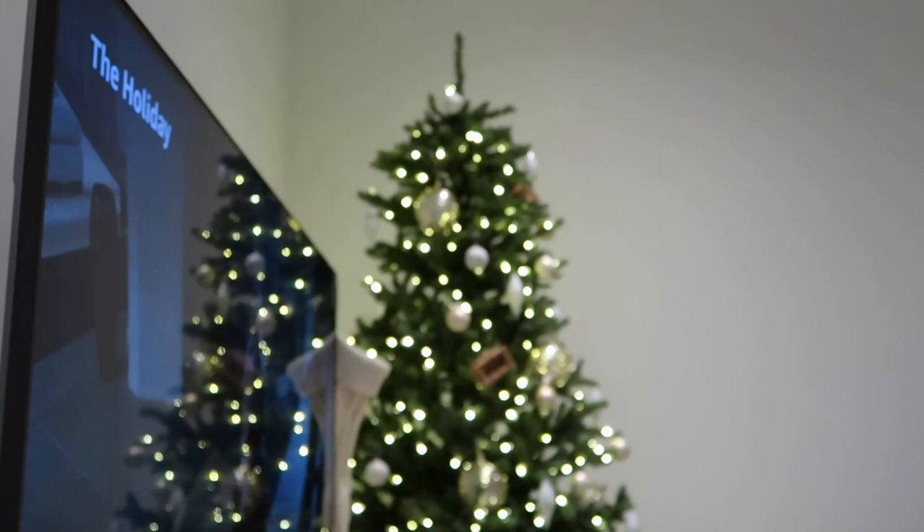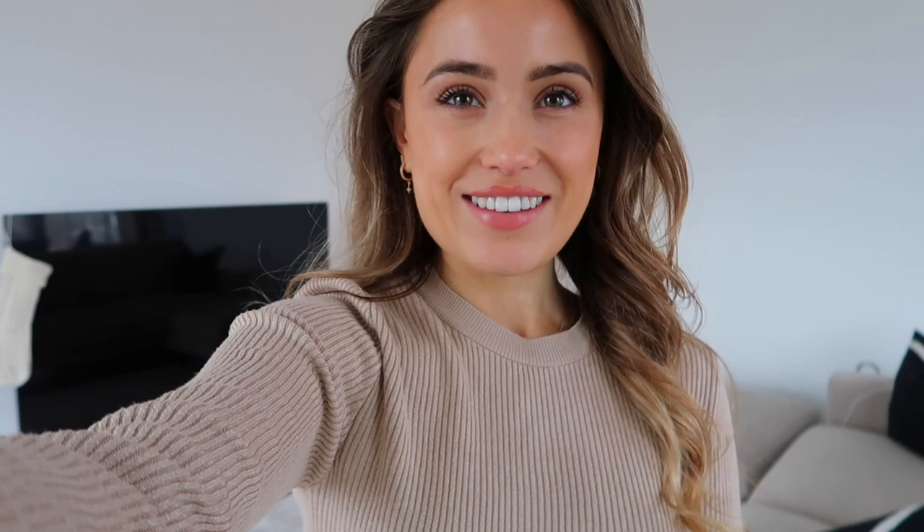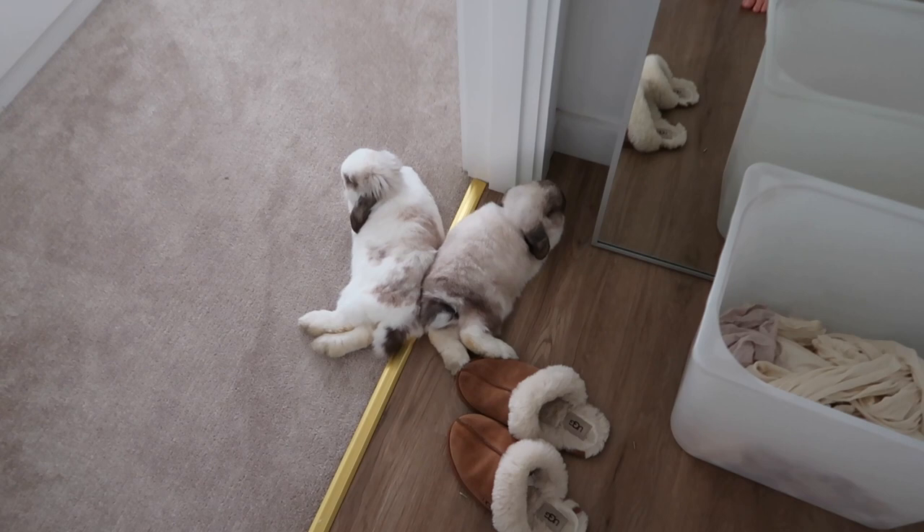Good morning guys, it is Saturday. I'm just taking my hair clips out. My parents are arriving in like 10 minutes and I'm so excited for them to see the place. My mum's seen the place already but when she saw it, it was still half a building site. I've given the place a bit of a clean and a tidy, and just waiting for them to arrive now. Going to put the kettle on.